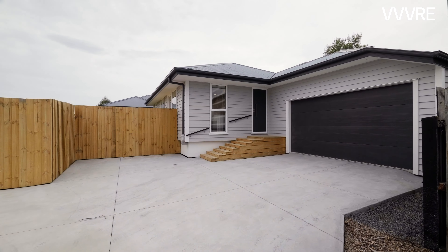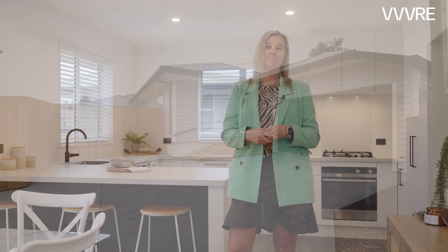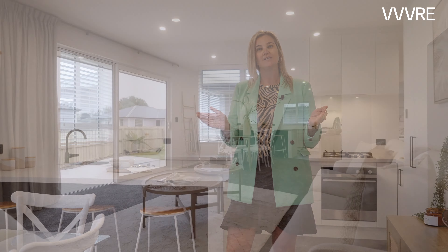Chantelle here from VVV Real Estate. I'm here at Unit 4, 167 Palmers Road, New Brighton. This stunning three-bedroom townhouse is ready for its new owners.